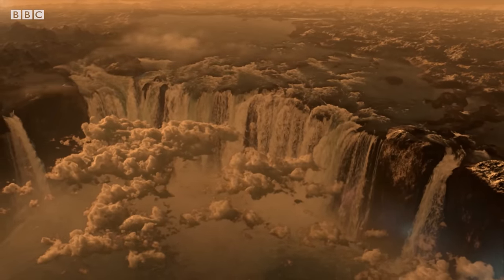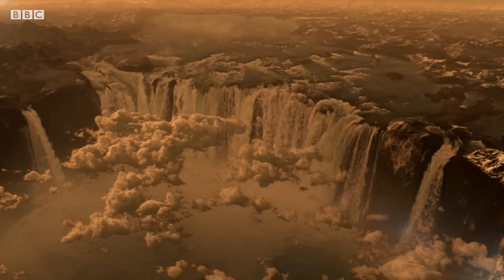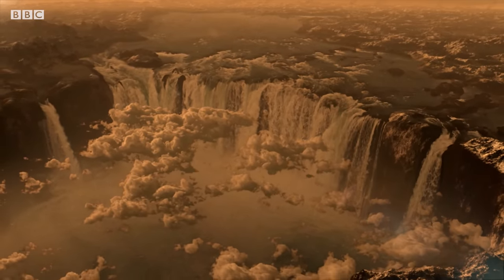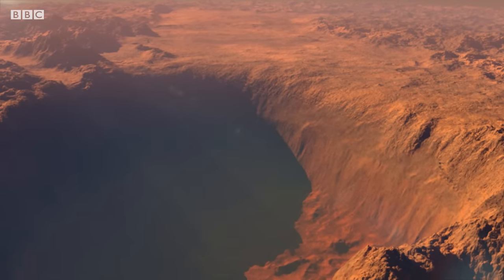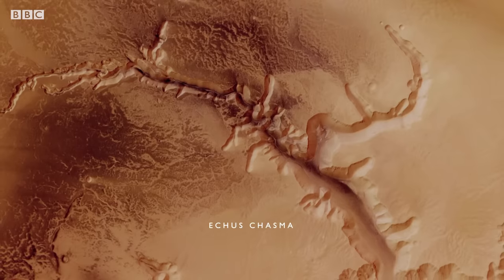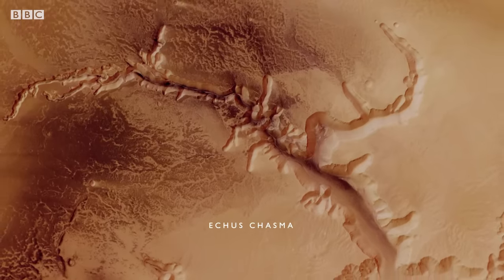Cascading into a spectacular canyon, 10 kilometers wide by a hundred kilometers long. Once the floods subside, the water disappears, the only trace it ever existed etched into the planet's surface.